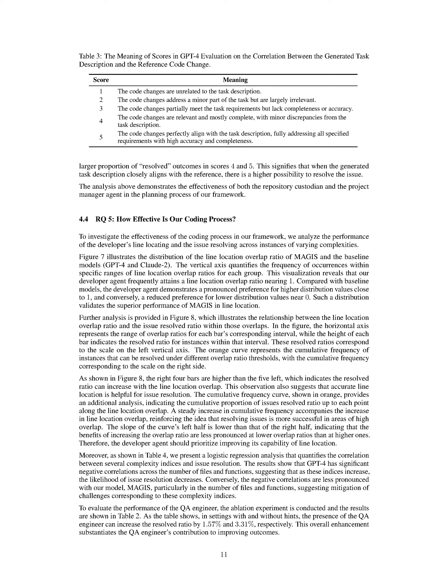In summary, we evaluate the effectiveness of our planning process by analyzing the performance of the repository custodian and project manager agents. Our method consistently outperforms the BM25 baseline in finding relevant code files efficiently. Additionally, we assess the coding process by examining the developer's line locating performance and issue resolution, showing that our developer agent excels in accurate line location, which positively impacts issue resolution rates.